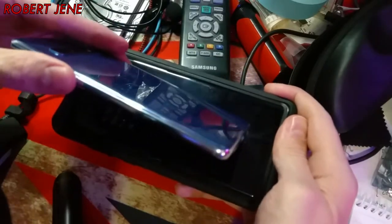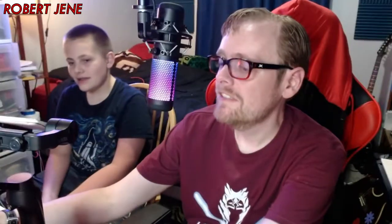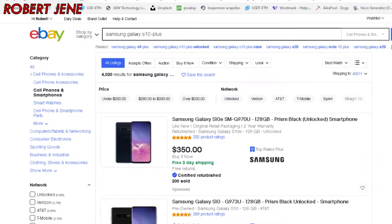The S10, which Charlie has now — I said the wrong thing, the Note 7 is the one that caught fire. This S10 is actually the size of a phone that I would actually like; I might actually get one. And how much did you pay for this? $185.